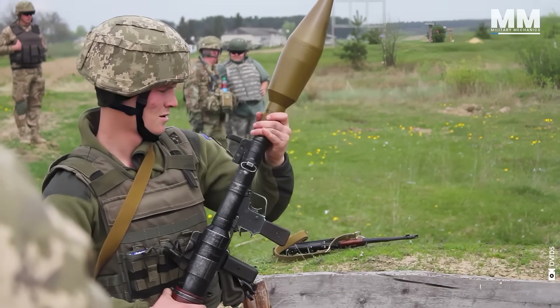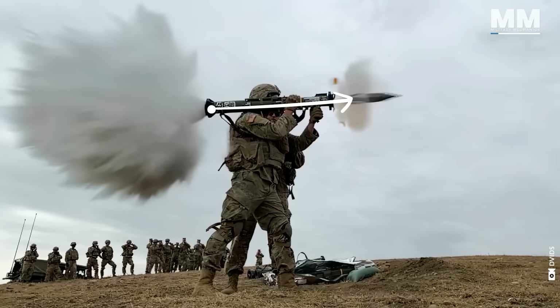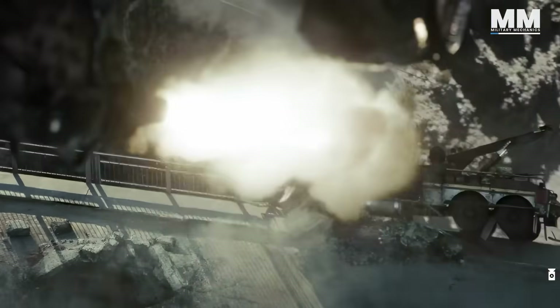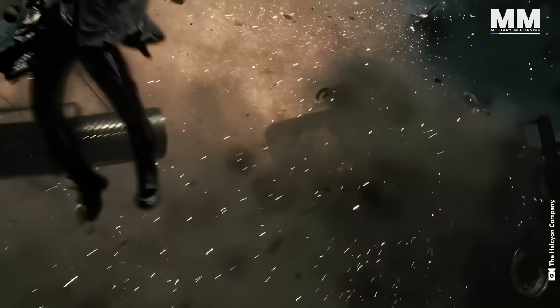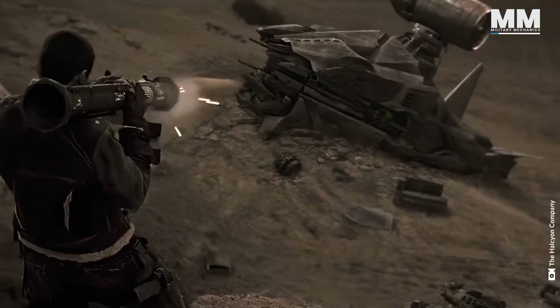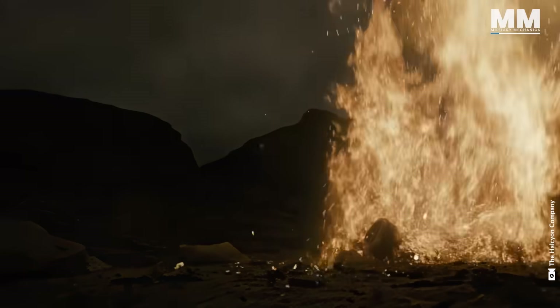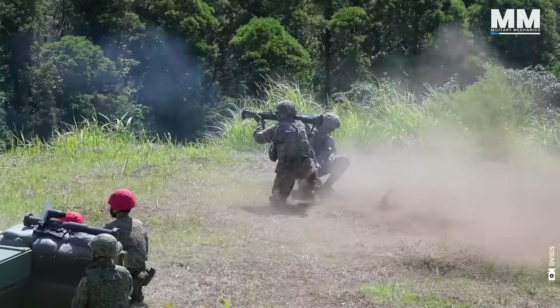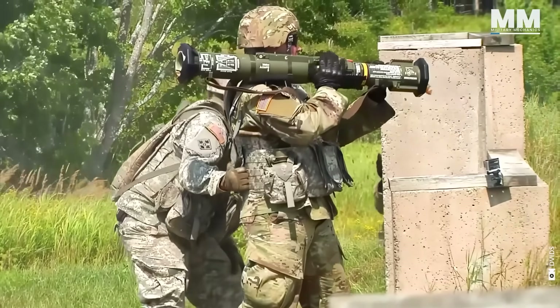It may not be as well known as the RPG-7, but it has achieved a notable presence in popular culture. It has appeared in a number of films, including Terminator Salvation, where John Connor used this one to destroy a disabled hunter-killer. The AT4 is an unguided anti-armor weapon produced by Saab Bofors Dynamics.